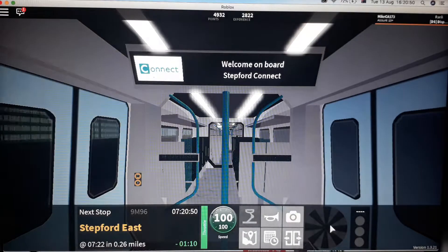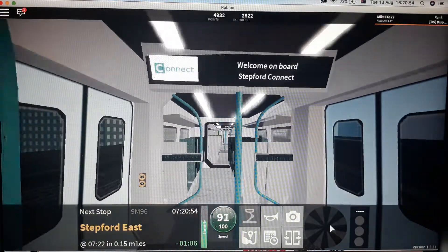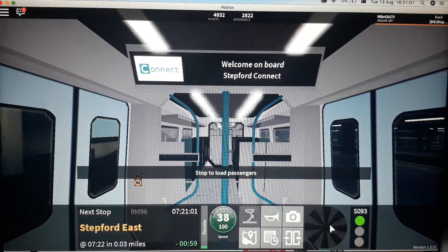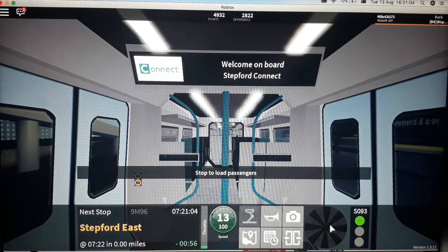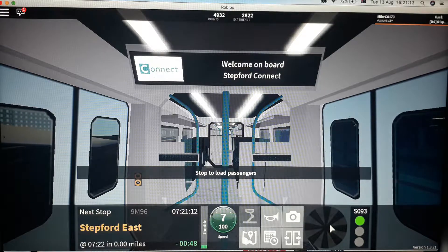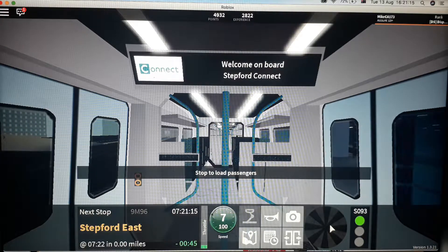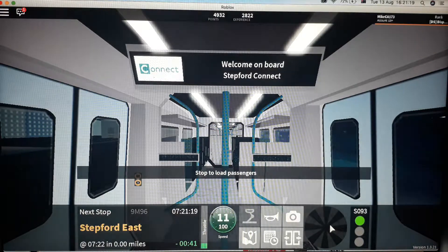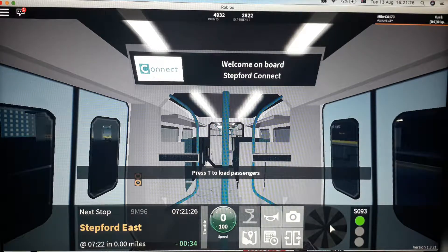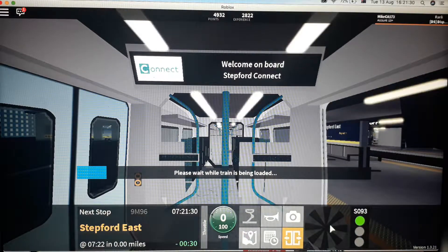This train will stop at Stepford East. Change at Stepford East for trains on the Whitefield line. This station is Stepford East. Change at Stepford East for trains on the Whitefield line.